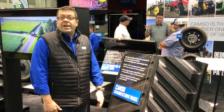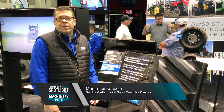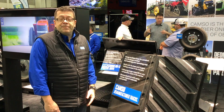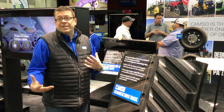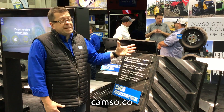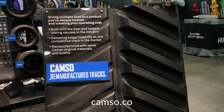What we want to talk about today is our remanufactured track offering. We introduced the beginning of the reman program last year, and we're going very strong — people are really picking up on it, getting the message out that it's available. We're basically trying to tell the market and show the market that there is value in the cores that they have for their tracks.